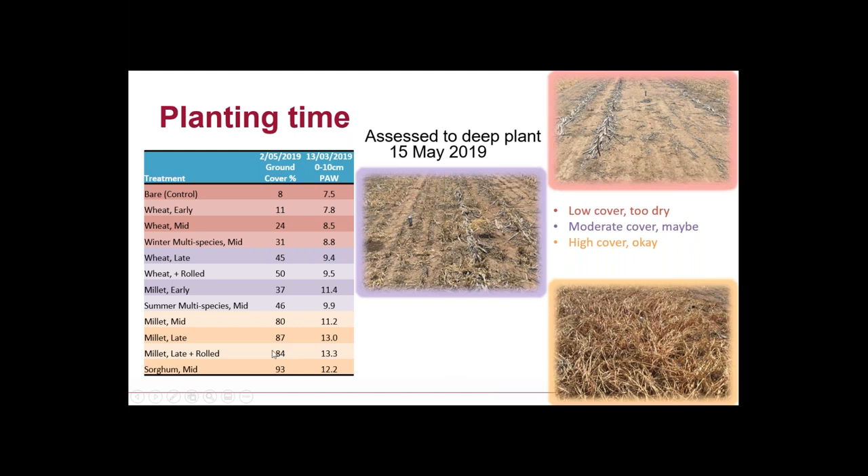Where we had a lot of ground cover — our late-terminated millets — we had good moisture there; you probably could have planted it in what was a really hard season. We decided to wait another fortnight to see if we could get a storm over it, but it didn't happen. So we dry-planted it and ran some trickle tape down the rows to get the wheat up, and we got ourselves a nice even plant establishment.